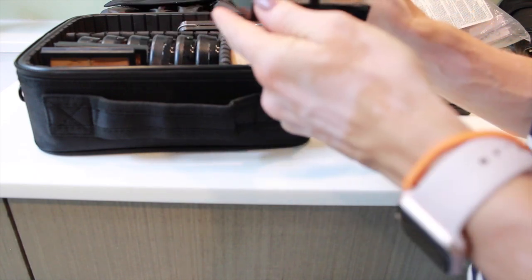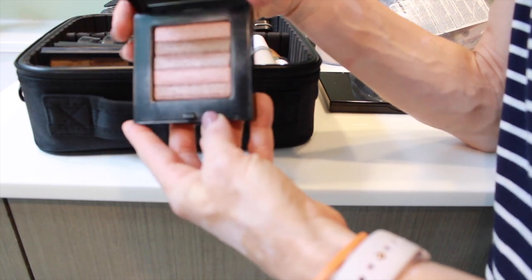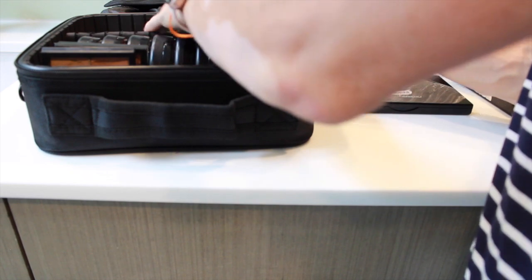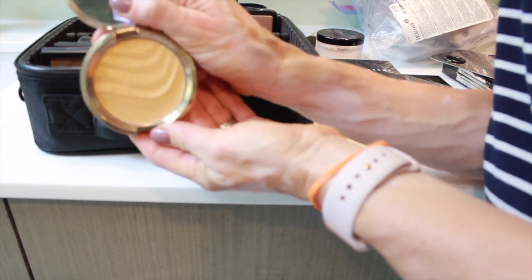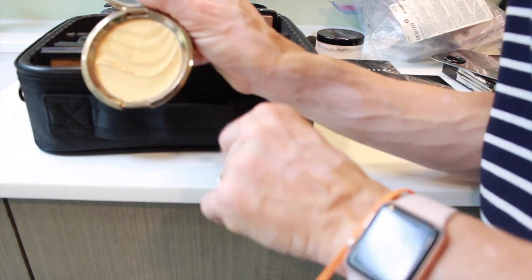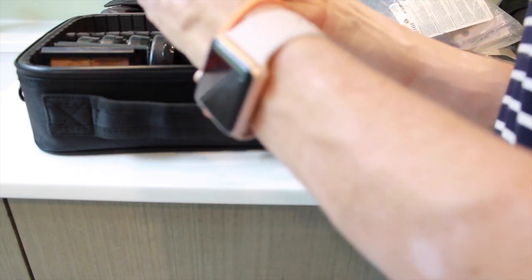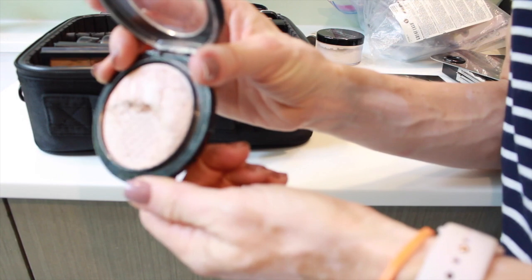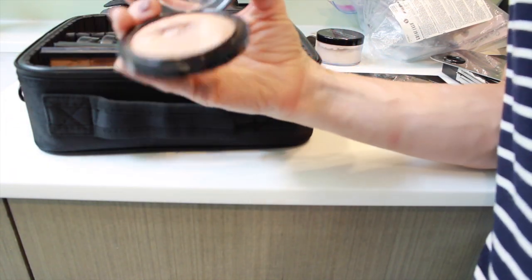I also have two Graftobian palettes in the same HD cream formula — I love them and love how compact they are. Let me show you some highlighters. I have this pinky Bobbi Brown shimmer brick, which is great for fair skin. For medium and slightly deeper skin tones I have this Becca one in a more gold tone — it doesn't look great on me since I have a pink undertone, which you can see from my hands. And there's the MAC Soft and Gentle, a nice pinky tone pretty similar to the shimmer brick. These domed products really go a long time.